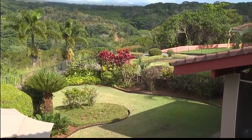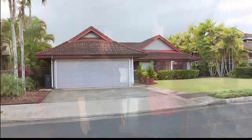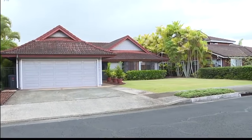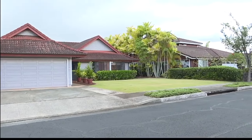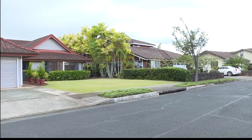We are here in beautiful Mililani. I'm with Kathy Cole, who happens to be a Locations realtor, but she also happens to live in the neighborhood. So she's the perfect person to talk to about living in Mililani. Can you tell me, for people who want to move to Mililani, what should they look for in a house?